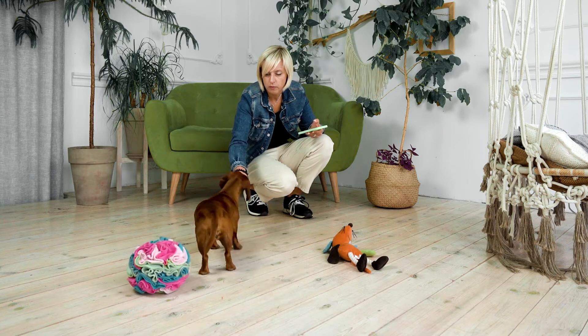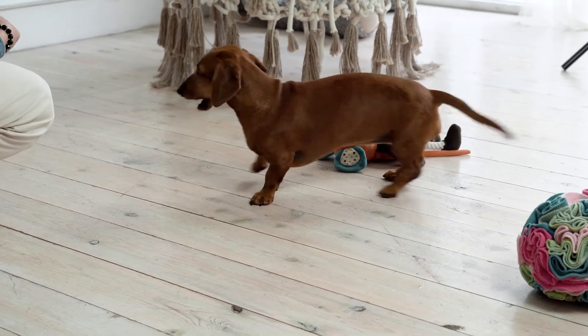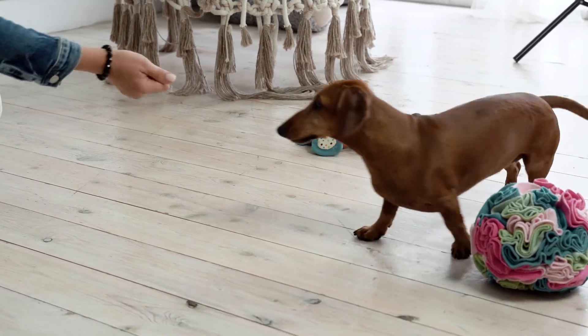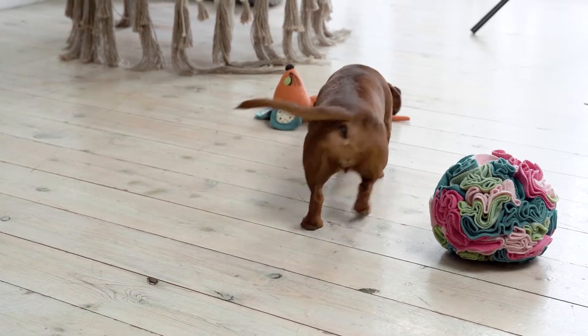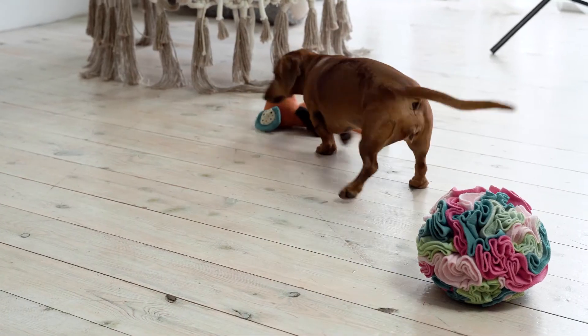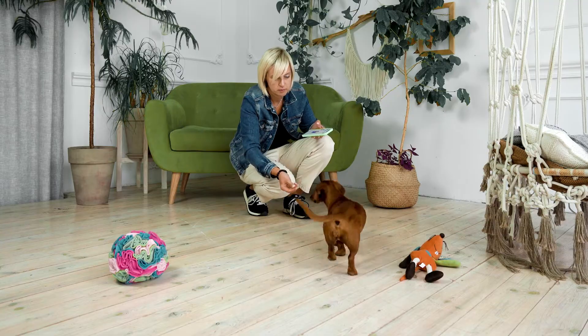In the next stage, stop giving hints. If your dog makes a mistake, say nothing — just wait for them to make the right choice. Next time, ramp up the difficulty of the task and offer three objects to your dog.